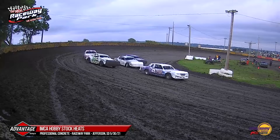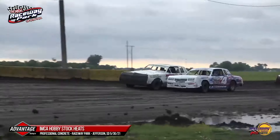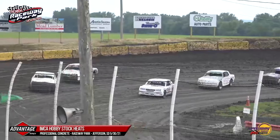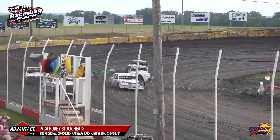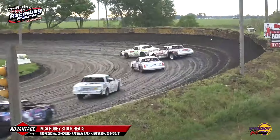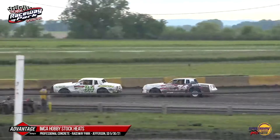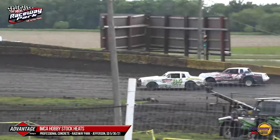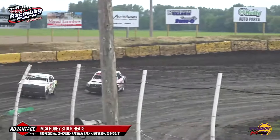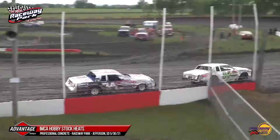Lowell Jansen with the early advantage. Here comes Ben Schneiders to the outside — a great run for Schneiders as he hauls it down into three, and he is indeed going to take the lead. It's Ben Schneiders, then Lowell Jansen second, David Miller third. David Miller, last week's feature winner and three feature wins on the season so far for that 34M car. Schneiders slides up in front of him as Miller crosses over, still running second at the flag stand.